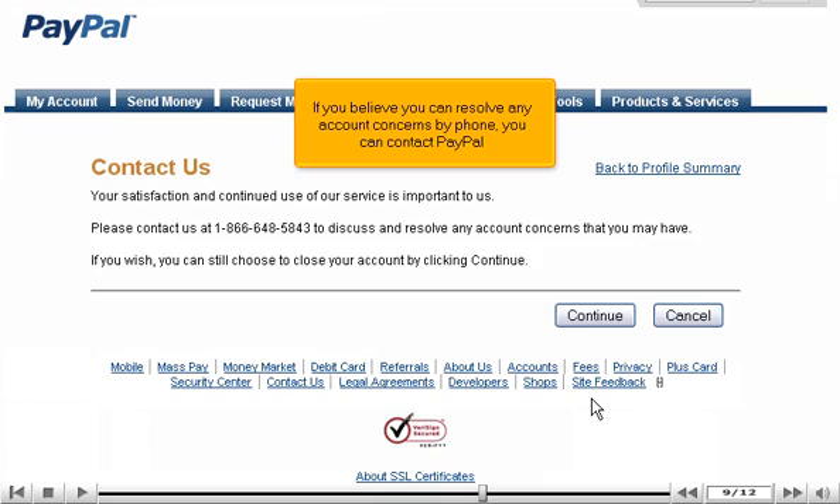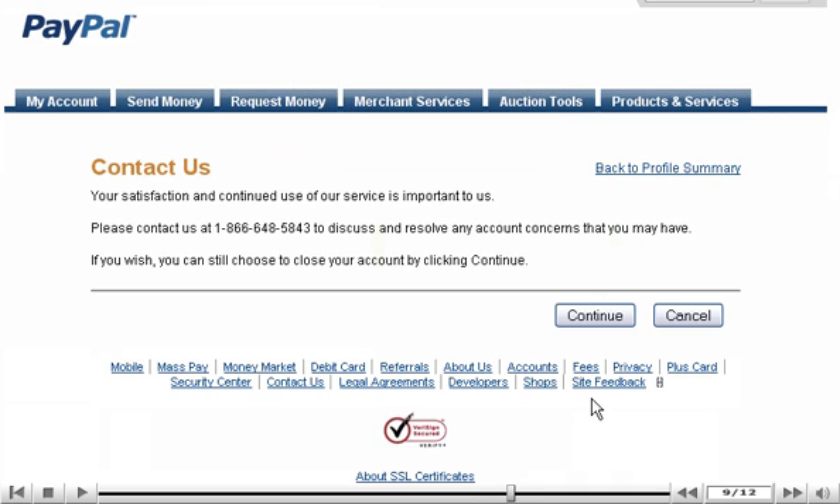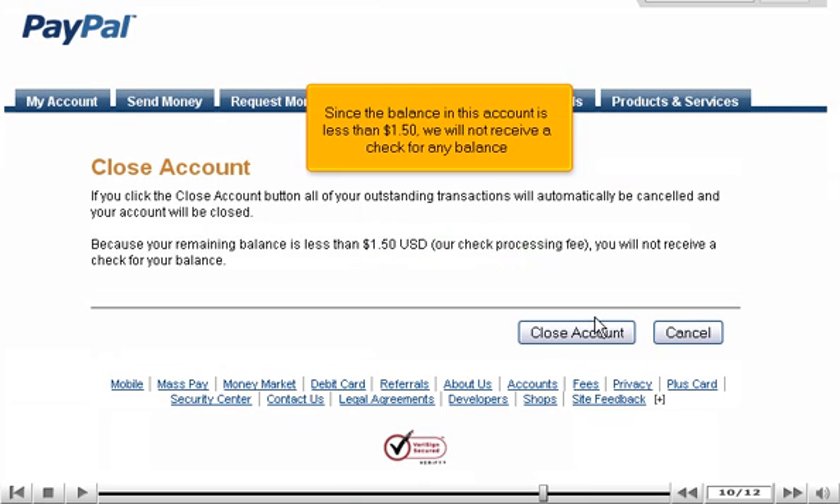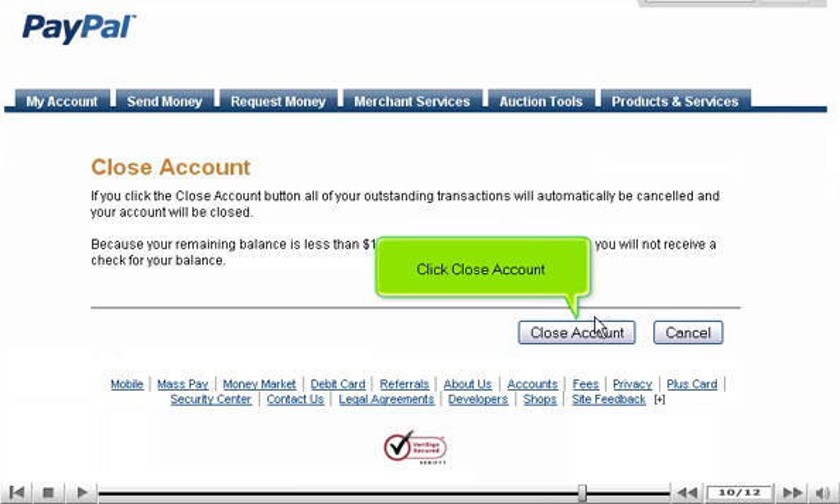If you believe you can resolve any account concerns by phone, you can contact PayPal. If you still wish to close your account, click Continue. Since the balance in this account is less than $1.50, we will not receive a check for any balance. Click Close Account.